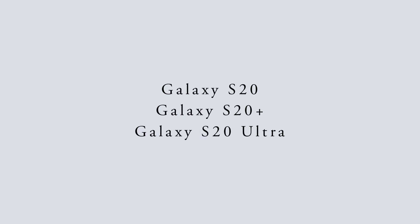Those devices are: Galaxy S21, S21 Plus, S21 Ultra, Galaxy Note 20 Ultra, Galaxy S20, S20 Plus, S20 Ultra, Galaxy S20 Fan Edition, Galaxy Z Fold 2, Galaxy Z Flip 5G, and Galaxy A72.